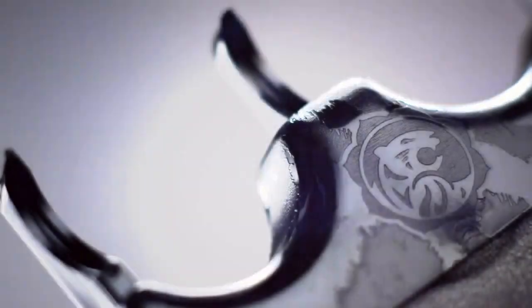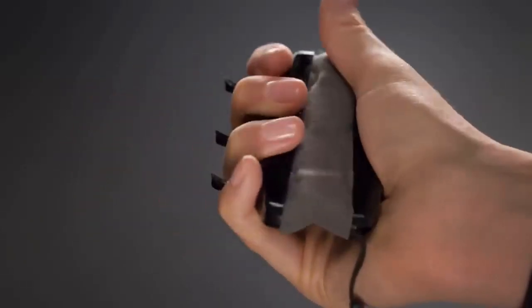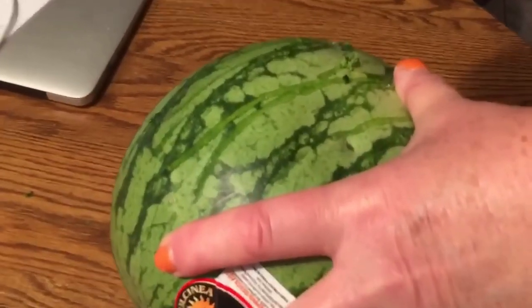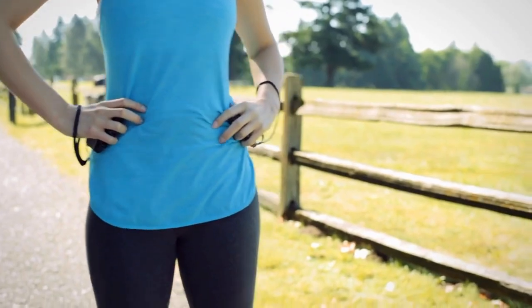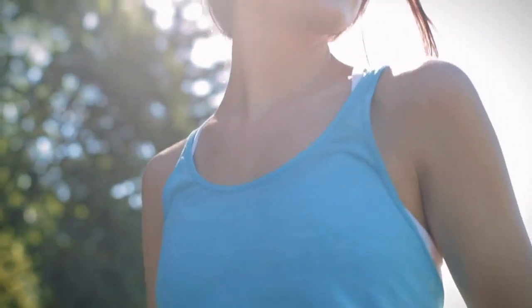Tiger Lady — your new pocket-sized guardian. Have the power of a big cat's retractable claws right at your fingertips. Tiger Lady is a breakthrough in self-defense, designed with high-impact plastic for durability. Its ergonomic design makes it easy to carry anywhere, discreetly tucked into your hand. In the face of danger, unleash the defensive claws inspired by fearsome big cats, ready to protect you when needed.